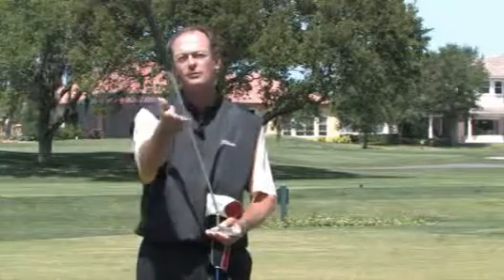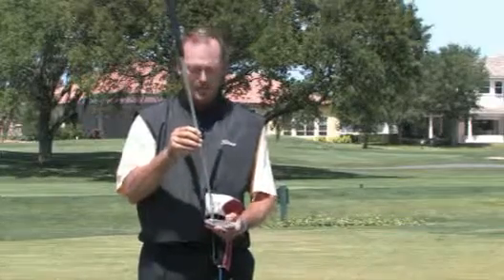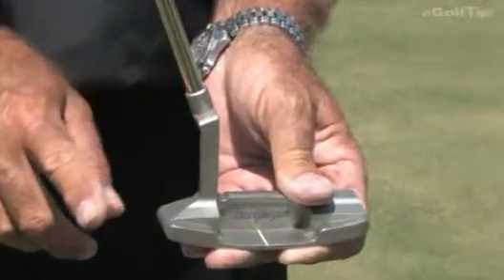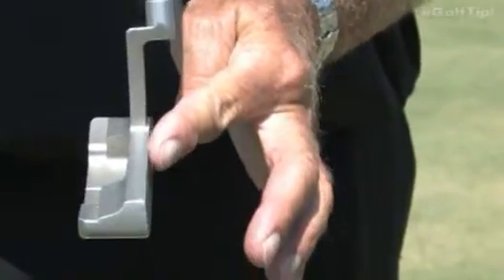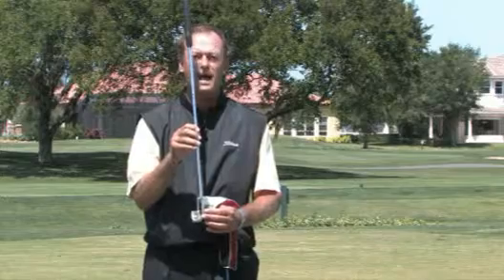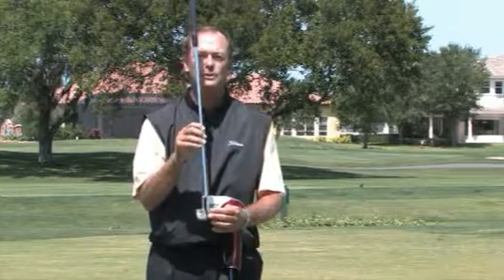Specifically, the length of this putter is going to be fitted to you because we're not all the same height. The lie angle is critical to you because we're all not the same height and we don't have the same arm length. We also need to understand impact position. More importantly, what loft do you need to have at impact which will suit your putting stroke the best?